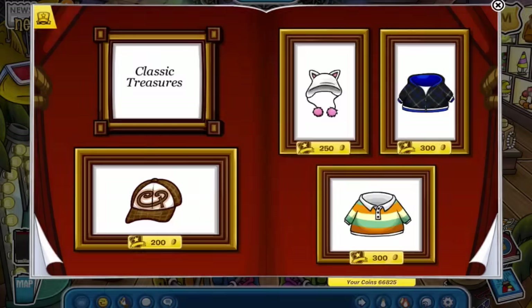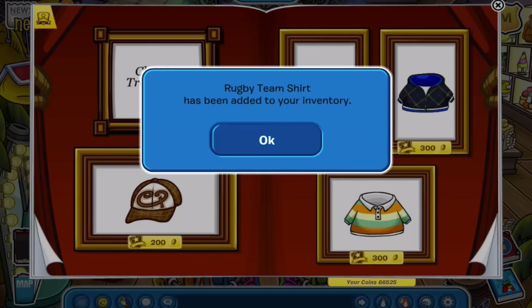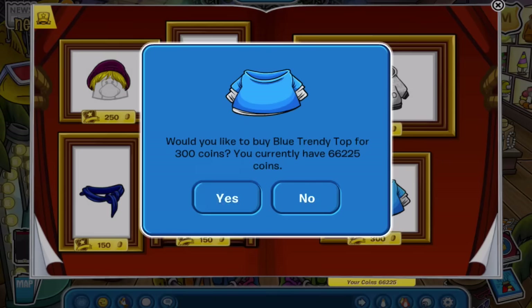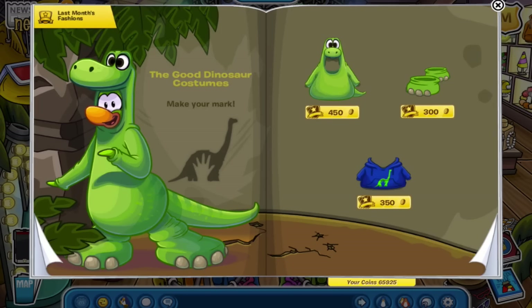I might as well get all of these anyway, just because they are classics. Next page — the one thing I especially want to get is this item here, and then I'll just go ahead and get this top as well. On to the next page — that's where the new clothes end, at least.